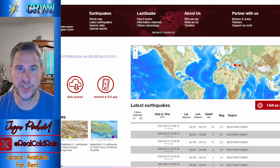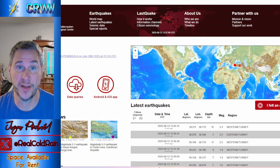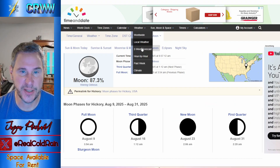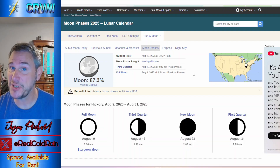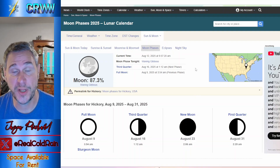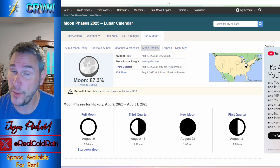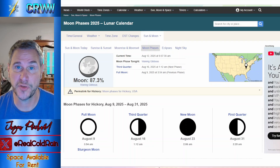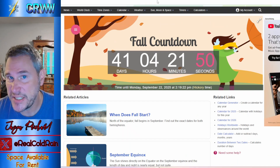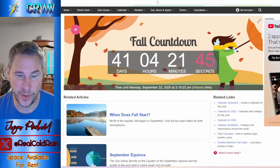Looking at the earthquake map — we are in good shape, nothing going on over here. Everything's quiet on the volcano front and the Ring of Fire. There is something going on with the moon: it's at 87.3% — waning gibbous — going to new moon phase on August 23rd. You've still got another day or so to catch the Perseids at their peak. If you can get out there without smoke, clouds, or light pollution from the moon, you can see some of those fireballs. And the countdown to fall is on — 41 days until September 22nd, calendar fall.